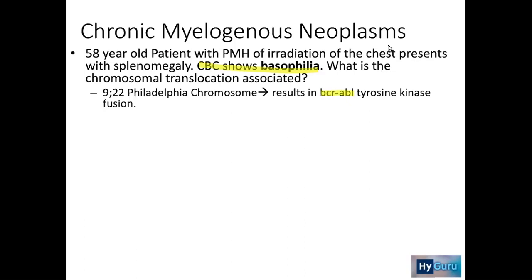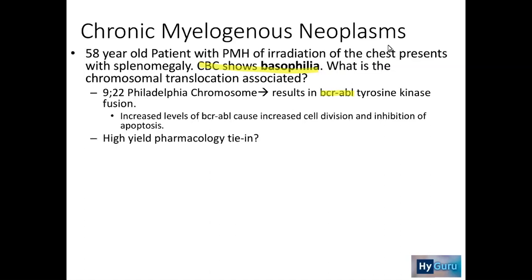Do not be surprised that in USMLE exam questions related to CML, your white cell count is going to be very, very high. Going back to the principles of heme-onc, when we talked about suspecting leukemia on your exam, remember you could have leukopenia or bone marrow failure, or leukocytosis — very high — which is very characteristic of CML, because you are having increased cell division as well as inhibition of apoptosis, two common pathophysiologic mechanisms pushing you towards a leukemia-type state.